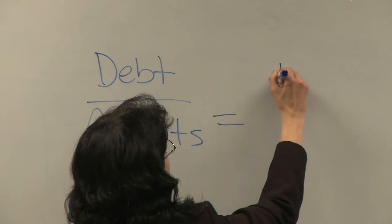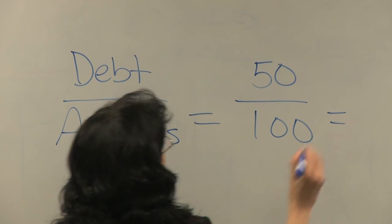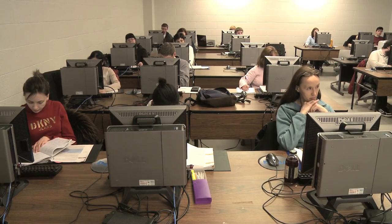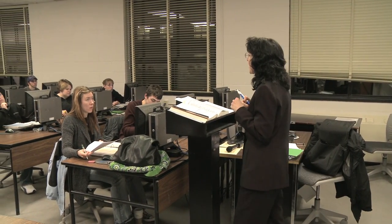The accounting assistant program was designed for students who perhaps have a degree in another area of study. That certificate is designed as a part-time certificate because the requirements of the four accounting courses are sequential.